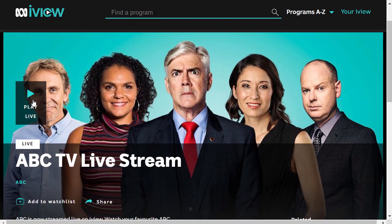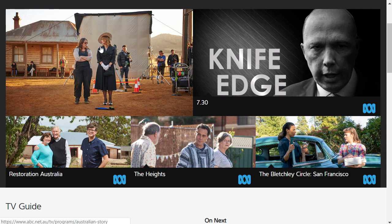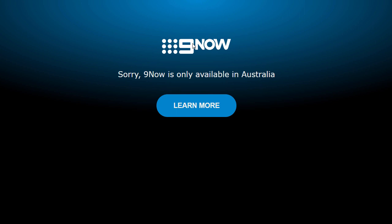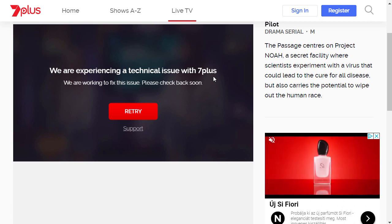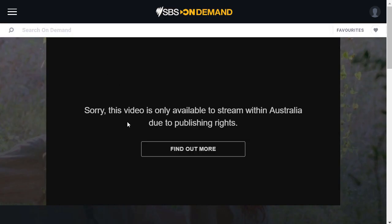Here I'm on the website, and if I try to play live I'm getting this error message: 'Sorry, there has been a technical error' — they don't even say what the exact problem is. Also, if I want to watch one of these videos on demand, I have a problem. If I try to go to 9now I get: 'Sorry, 9now is only available in Australia.' Then 7plus: 'We are experiencing a technical issue with 7plus' — they don't say why. And SBS on demand: 'Sorry, this video is only available to stream within Australia due to publishing rights.'